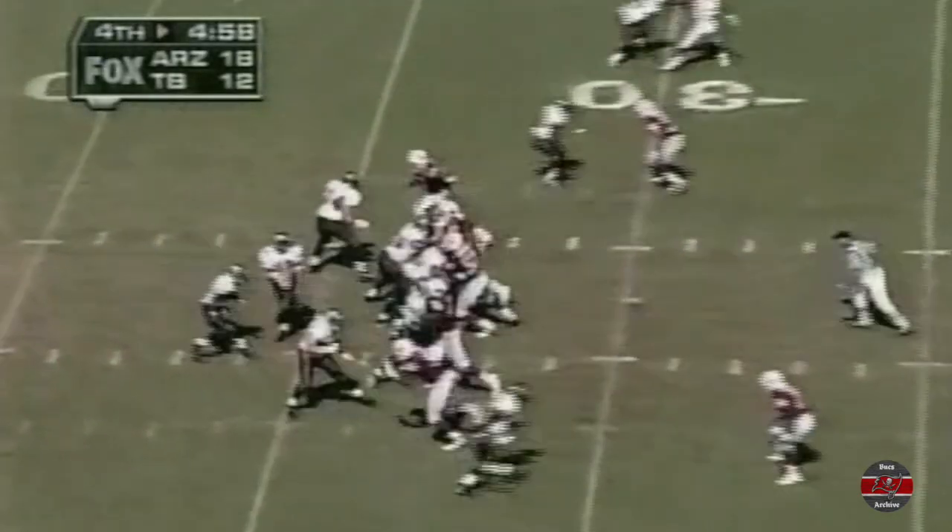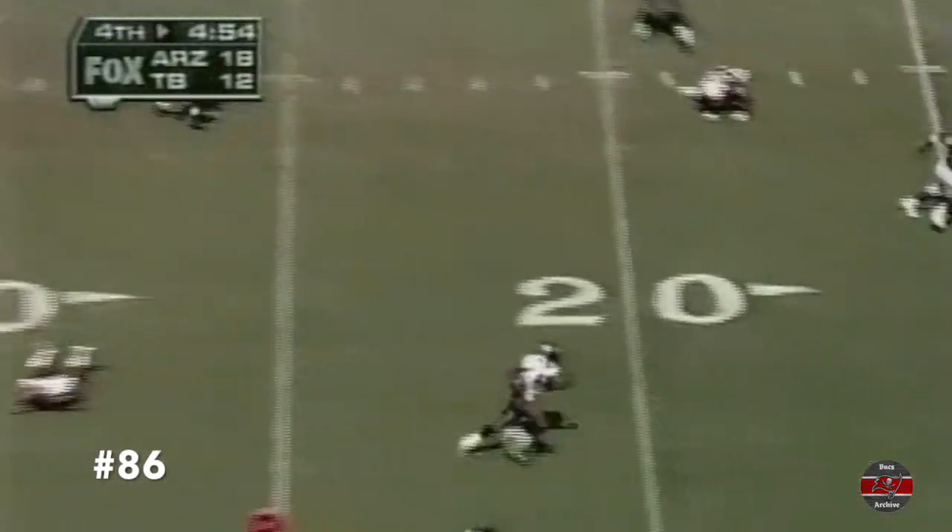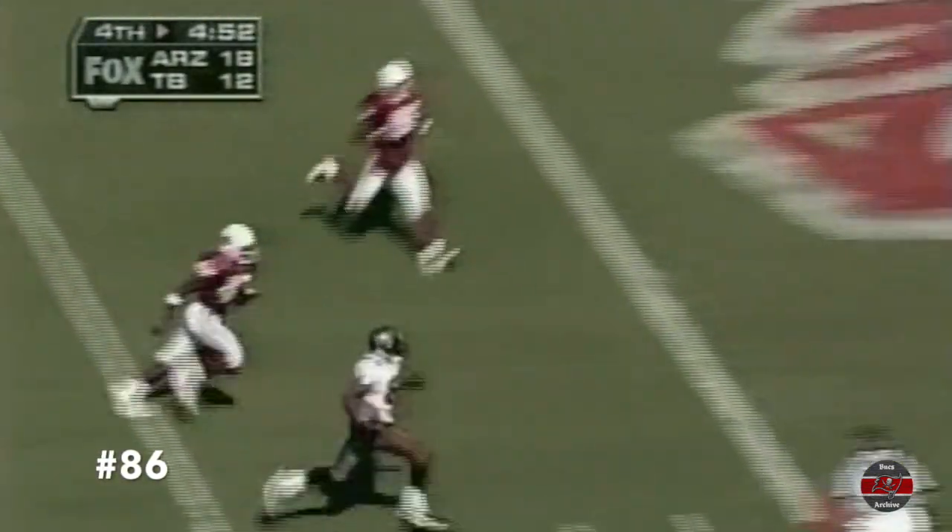Doper going for it all. Touchdown! Coyle wins! Touchdown! Coyle wins! Doper sets up for a touchdown and more! Touchdown! Carl Williams on fourth and six!